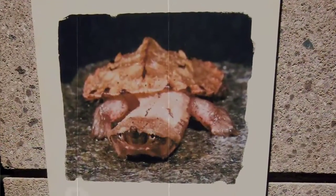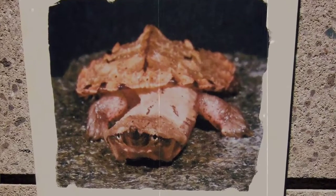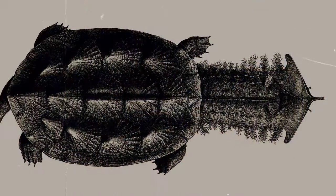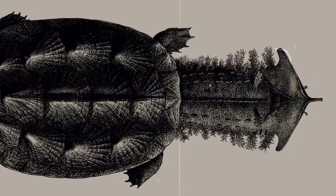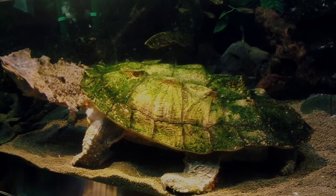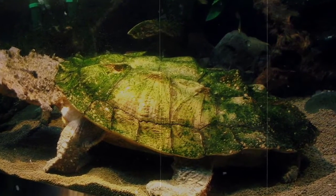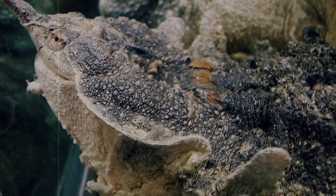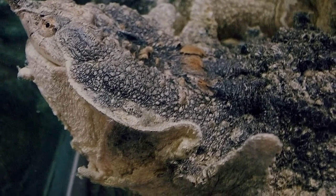Quite a few of the Mata Mata's features can be attributed to this slow-paced lifestyle. Mata Matas don't look like your average turtle. They have long, flat necks and heads that are usually gray in color and completely covered in bumps and skin flaps. Their shell is usually brown or rust-colored and thus looks like a piece of bark drifting along the riverbed. While most of us tend to shy away from unsightly blemishes, to a Mata Mata, they're a blessing.